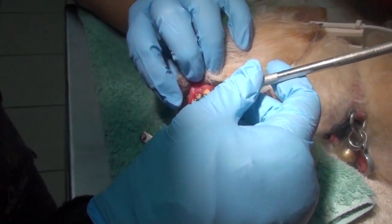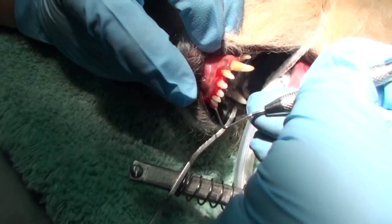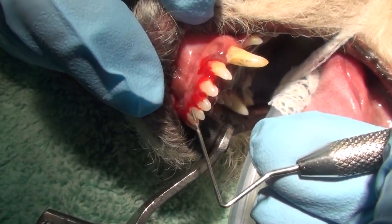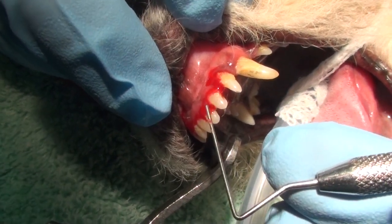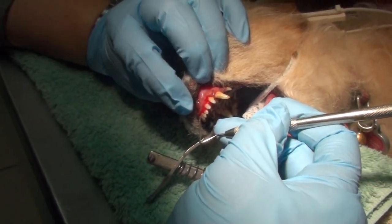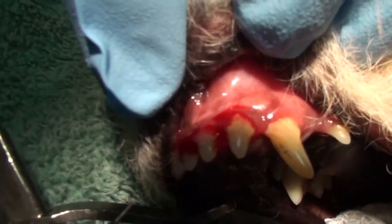Our pocketing actually doesn't feel too bad. But as you can see, the tartar buildup on these teeth is significant — as I'm barely probing, the gums are starting to bleed. That tells you these guys really need to be cleaned. The gums are super inflamed and bleed really easily, so it's really time to knock this tartar off, or else that bacteria is going to go into the bloodstream.